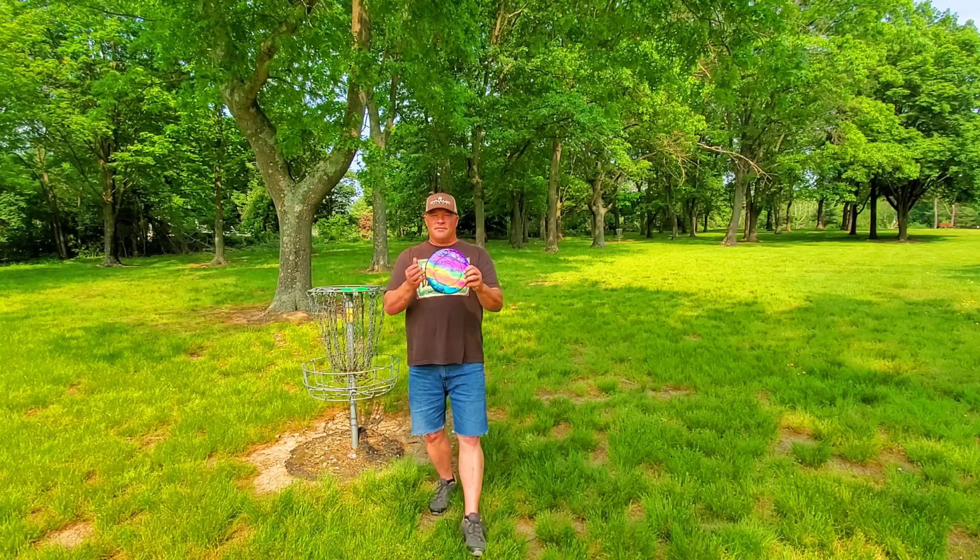There we are at hole five — it's up there right at the edge of the sunlight, 147 feet. Here we go with the Berg. Should put a little bit more right. You put that thing on hyzer, it flips up and it just goes — seven glide.